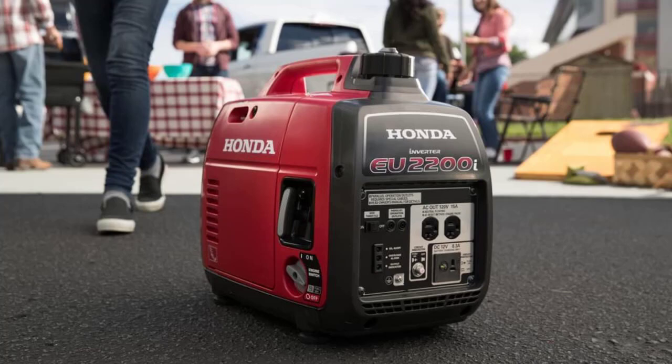These portable generators have become quite common now and are readily available in different styles, sizes, and models. One such generator from the portable category is the Honda EU-2000i generator, which is an inverter generator and is one of the most useful generators in the market.